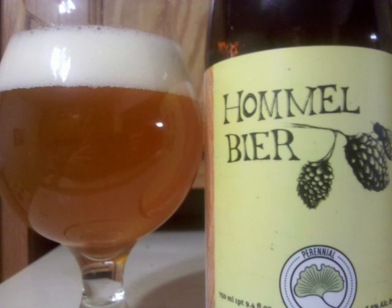Bready pale malts open up the taste with peppery yeast cutting through hints of nuts, some earthiness with a fruity hop finish covering citrus, hints of grapefruit, and some tropical fruit notes.